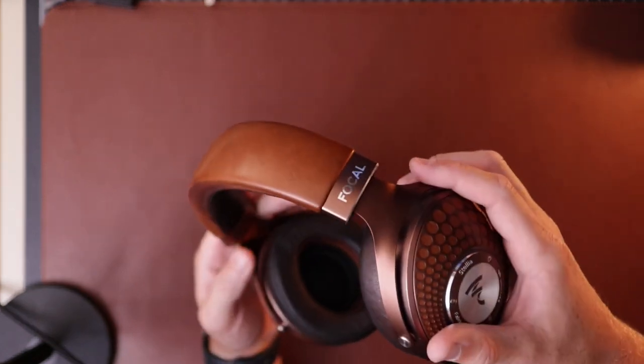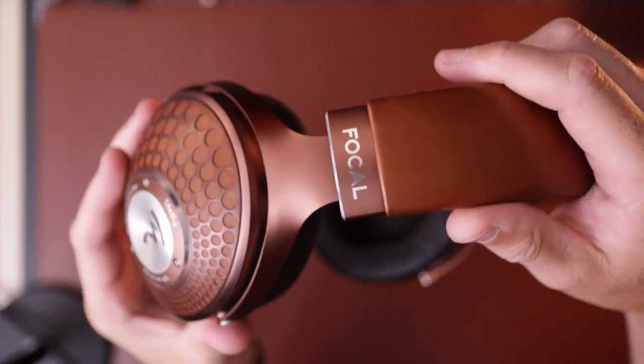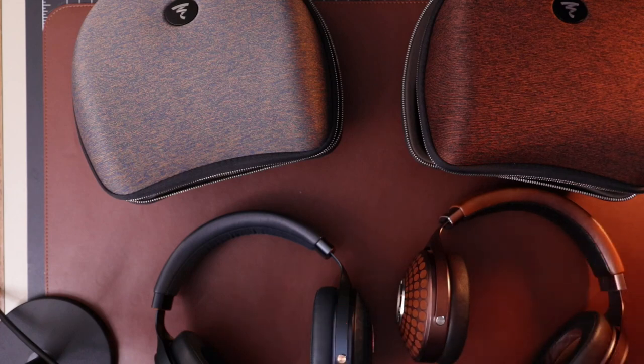The build is typical Focal — nice but not crazy; you can hear some creaking. The colors look premium. Comfort I expect to be the same as all Focals, which for me is really good. They've got about the perfect clamp, the pads are comfy, and the cups are spring-loaded so they get into a good spot on your head. Focal headphones have always fit me really well. First impressions of the build are positive — nice materials and a cool color. But the real question is how they sound.